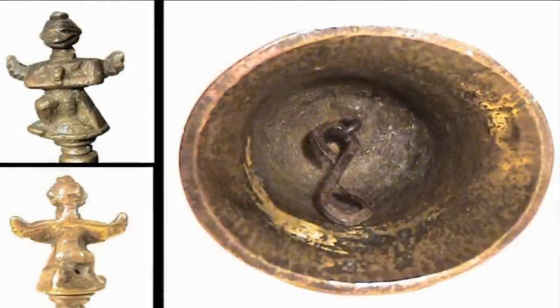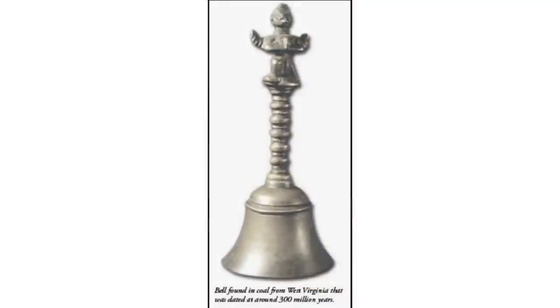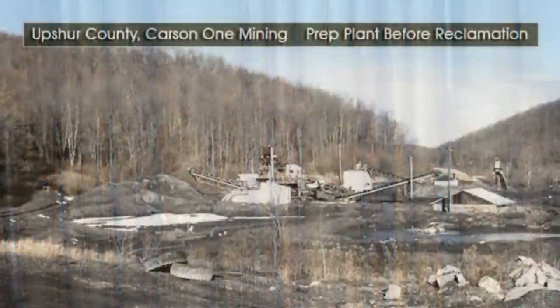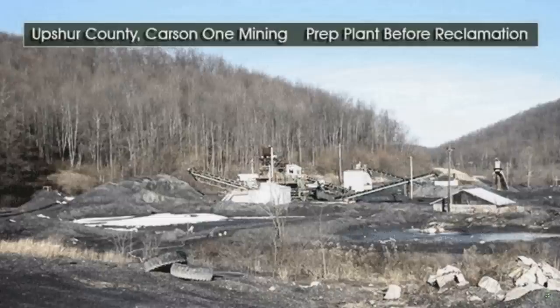While the bell itself is brass, the clapper inside is made of iron, which has not rusted. It is notable that a bell at least as old as the coal it was inside of had been made of brass, since this metal is said to have not been created by humans until around 500 BC. The coal came from an underground mine in Upshur County, West Virginia, and is stated to be 300 million years old by geologists.